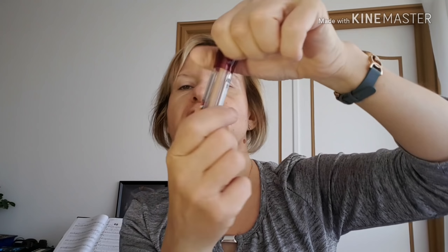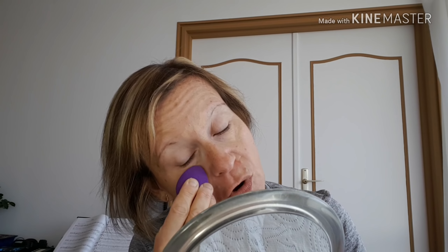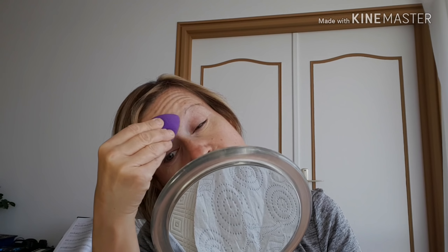J'applique mon anticerne, qui est toujours le même, celui de chez Maybelline — l'effaceur yeux. Ce fond de teint a l'air relativement couvrant. Donc là il est 14h15, je reviendrai en fin de journée, vers 20h ou 21h, pour vous dire s'il a tenu ou pas, ainsi que le make-up.